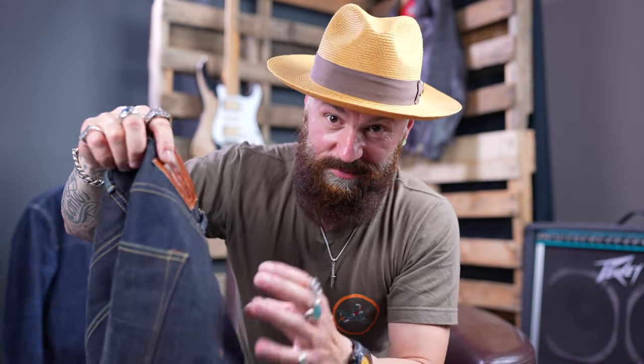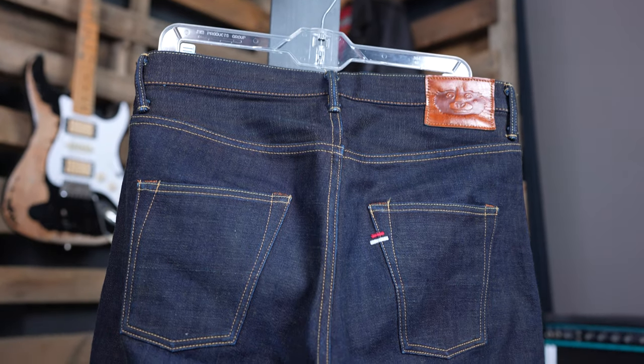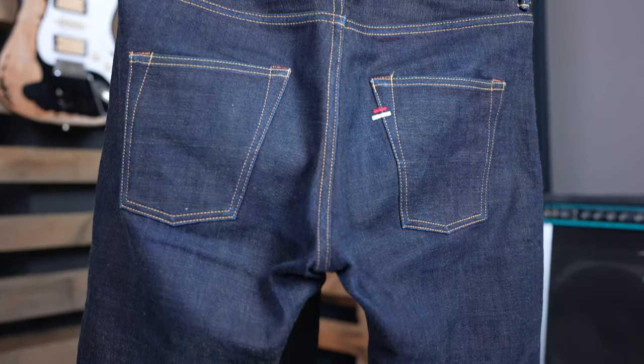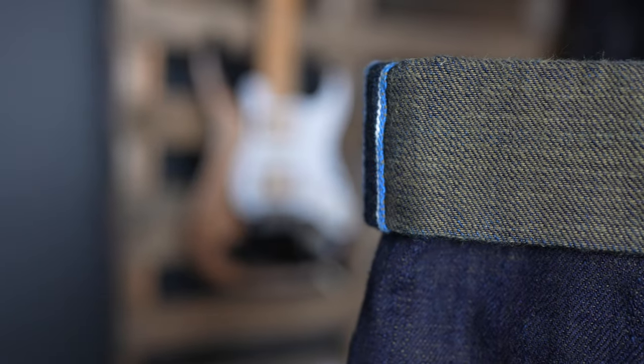It doesn't have a selvedge ID fly, but who cares? Because what it does have is stunning, gorgeous denim. Interesting thing about the back pockets — they do have beautiful herringbone fabric halfway down, so if you've got a wallet it will actually prevent the pocket from blowing out a little bit longer. Another amazing thing that Tanuki does on all the special editions: the selvedge ID is blue, which is brilliant.